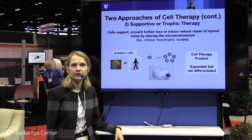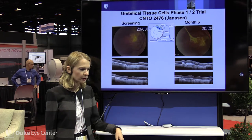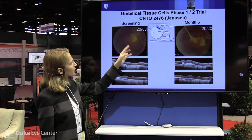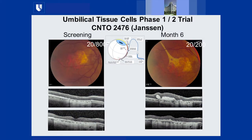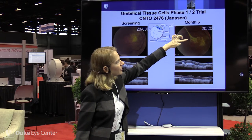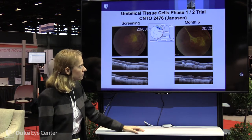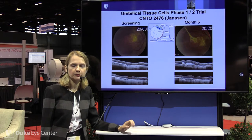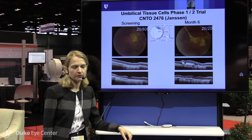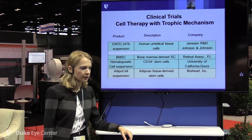An example of the trophic approach is the Janssen–Johnson & Johnson study we are offering at Duke using CNTO 2476 cells. In a prior small study, a patient with GA and initial vision of 20/800 showed evidence of implanted cells subretinally at month 6 and improved to 20/200. Janssen recently modified their protocol to include a suprachoroidal delivery approach, which is much less invasive and better tolerated — greatly exciting the patient community and retina specialists.